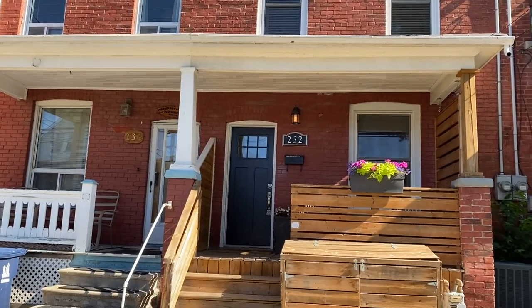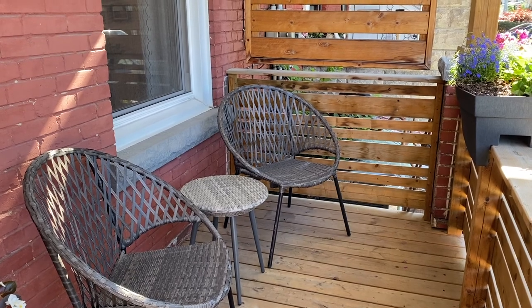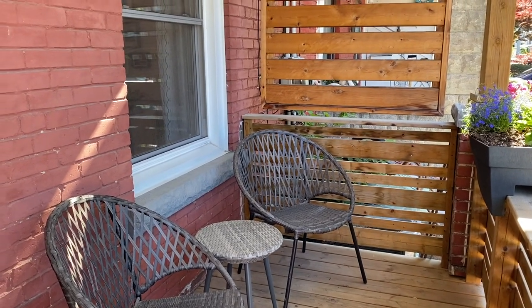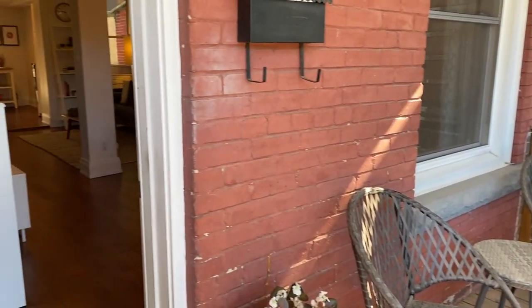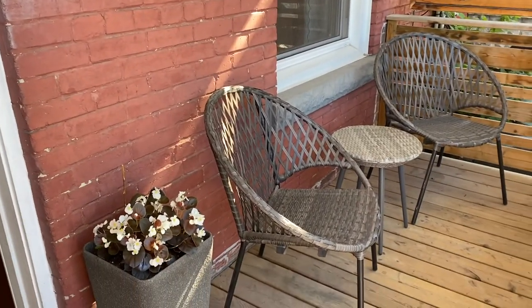I'm going to take you inside. Here's the front porch of 232 Mariah Street. Check out our website lovelytorontohomes.com for more information about the house and the neighborhood — lots of pictures, a Matterport 3D model as well, and floor plans.